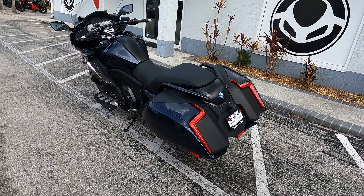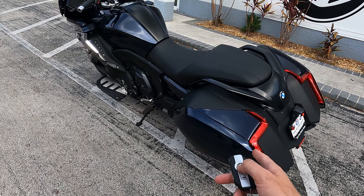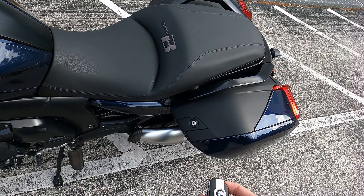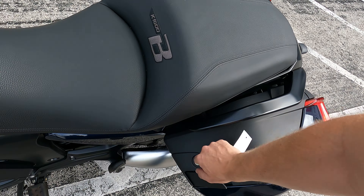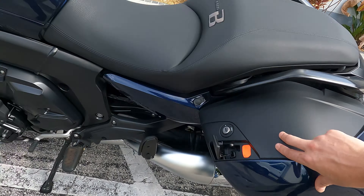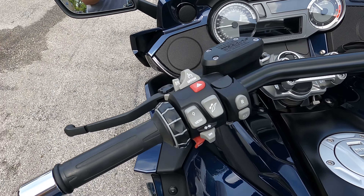One of the cool things is it's keyless and it's got central locking, so you can keep your stuff secure when you get off. Then you go ahead and hit a button, open it up, and get your storage in and out.